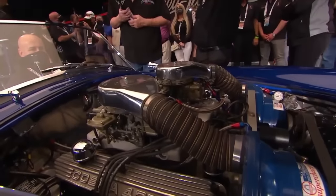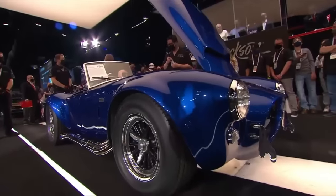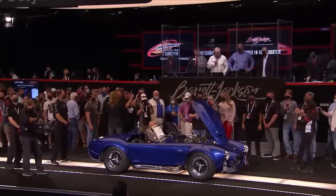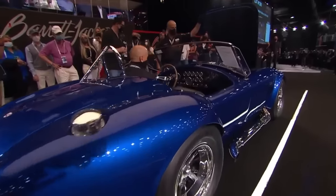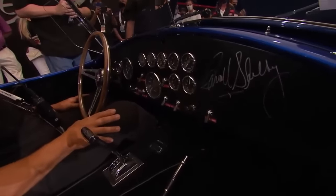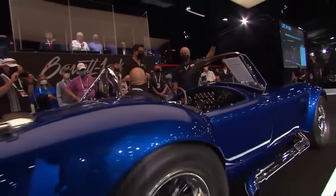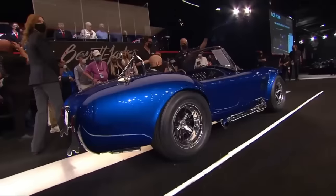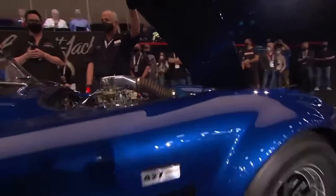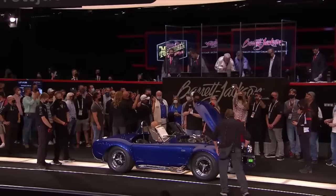For starters, it boasts a 427-cubic-inch V8 engine capable of producing an impressive 800 horsepower — enough to make the ground tremble beneath its wheels. It's the combination of raw performance and luxury that sets it apart, with unique dual superchargers and a three-speed automatic transmission. Originally built as a racing car, it was later modified for street use. Only two were ever made, adding to its allure and rarity, and it was auctioned off for a staggering $5.1 million.